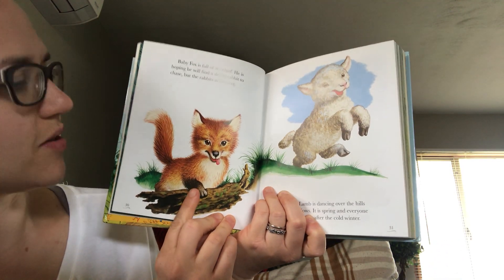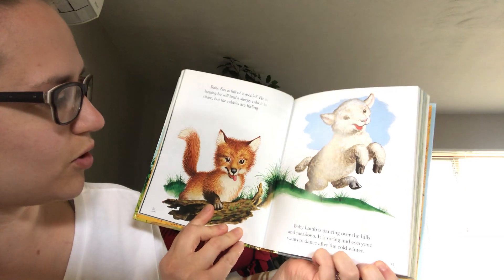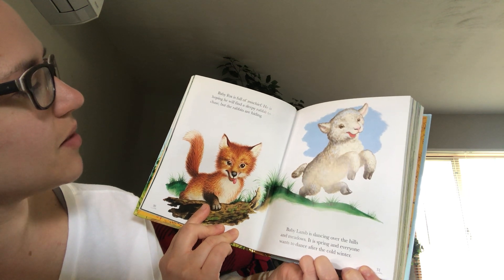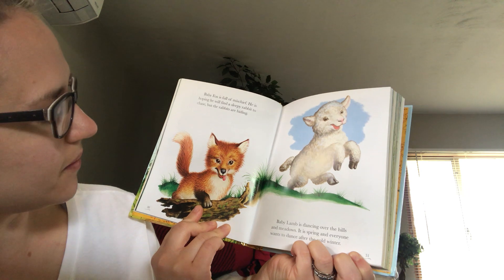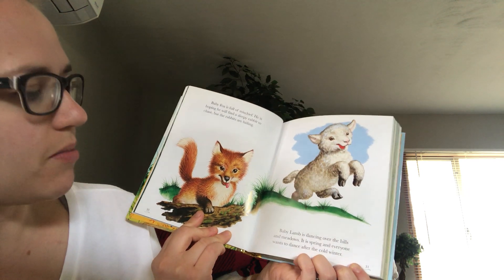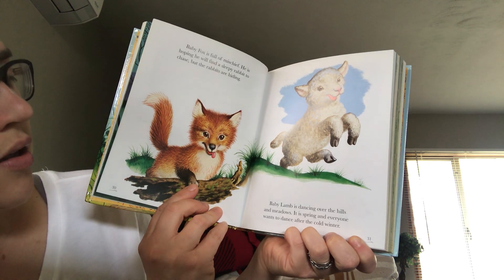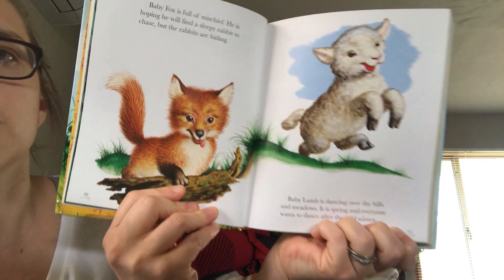Baby fox — that's what's in my yard right now! Did you watch the video yet? They're so cute. Baby fox is full of mischief. He is hoping he will find a sleepy rabbit to chase, but the rabbits are hiding. Baby lamb is dancing over the hills and meadows. It is spring and everyone wants to dance after the cold winter.